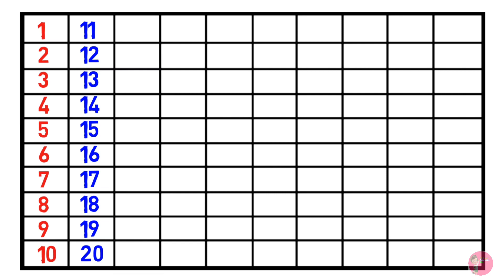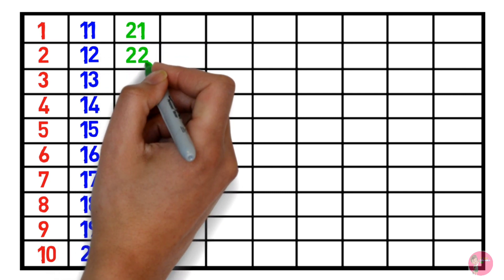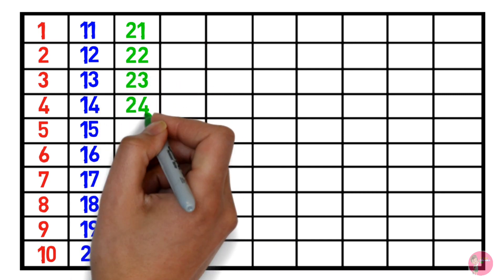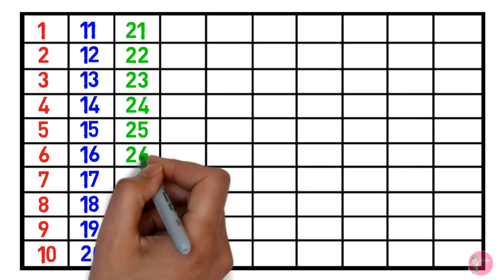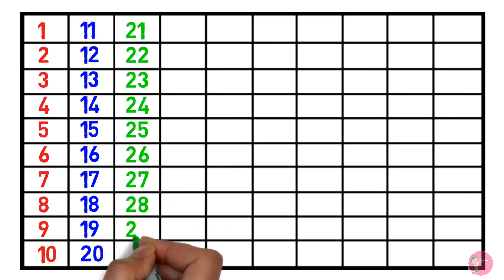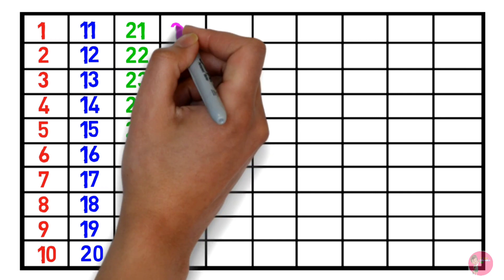20, 21, 22, 23, 24, 25, 26, 27, 28, 29, 30, 31.